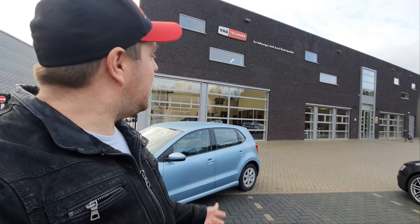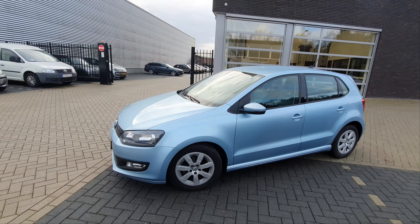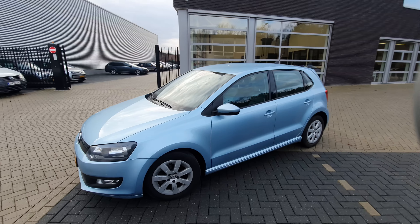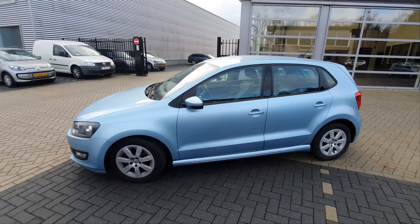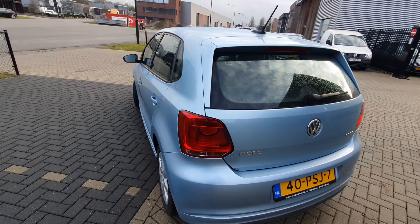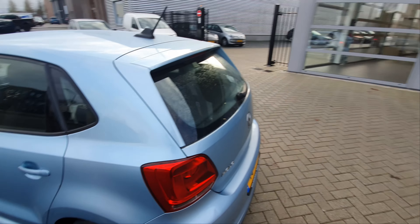Hi guys, welcome to Auto Addiction. Today I am at Vachtechnik, a Dutch tuning company specialized in tuning cars from the Volkswagen Audi Group — Volkswagen, Audi, Seat and Skoda. Today I am here with the mighty Polo Blue Motion to get a custom remap of the ECU. The car should have from the factory around 75 horsepower and 180 Newton meters of torque. Let's get it on the dyno and see what numbers it makes from the factory, and then after the tune to see what the tune can do.